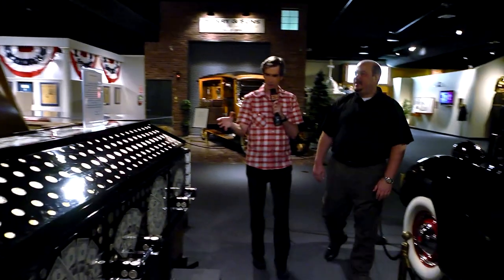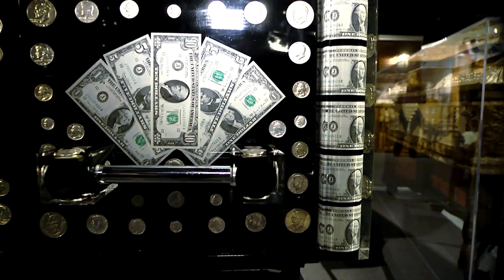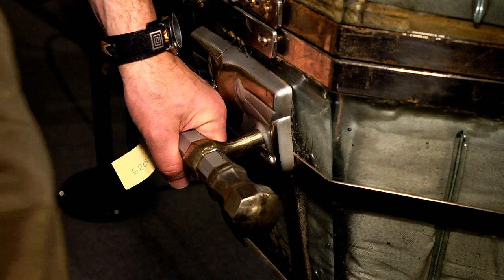You have some very fancy looking caskets here. Whose is this? This particular one was actually from an acrylic manufacturer — it was a demonstration piece for him. So it wasn't just somebody greedy that wanted to be buried with all their money. This one is completely glass. There were only three of them still in existence. It was actually so heavy — you needed 30 pallbearers to carry it.